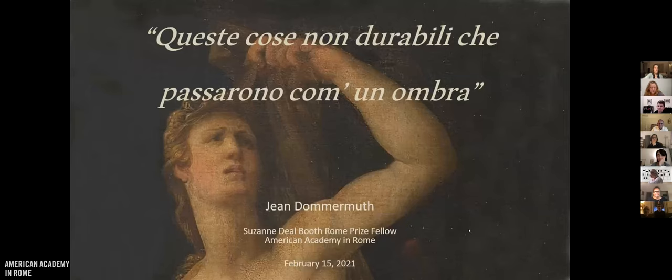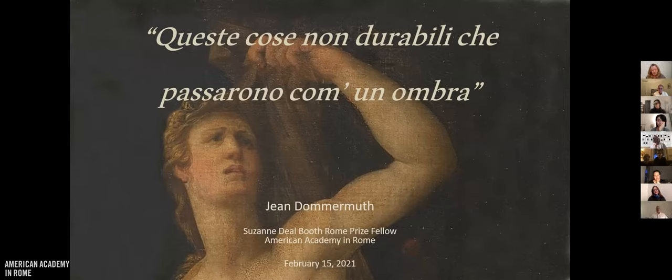Thanks, Elizabeth. Thank you all for tuning in tonight, and most especially thank you to everyone at the Academy who has made this incredible opportunity possible for me. For years I've seen the posters announcing the call for applications for the Rome Prize, and was really inspired by the phrase 'time and space to think and work.' Especially now, at this very odd moment in history, time and space are really especially precious.